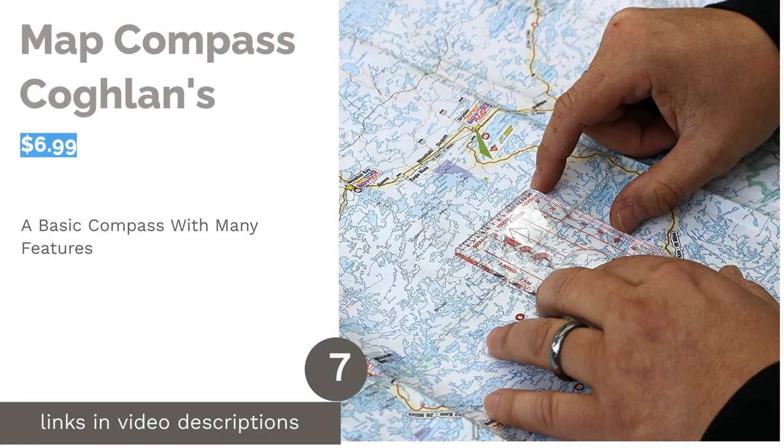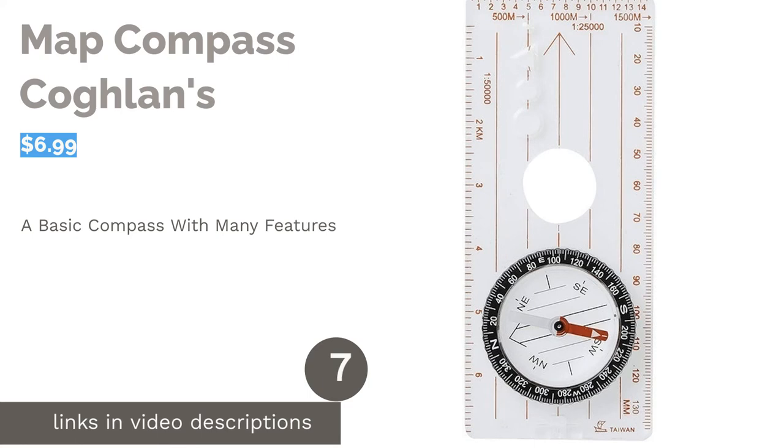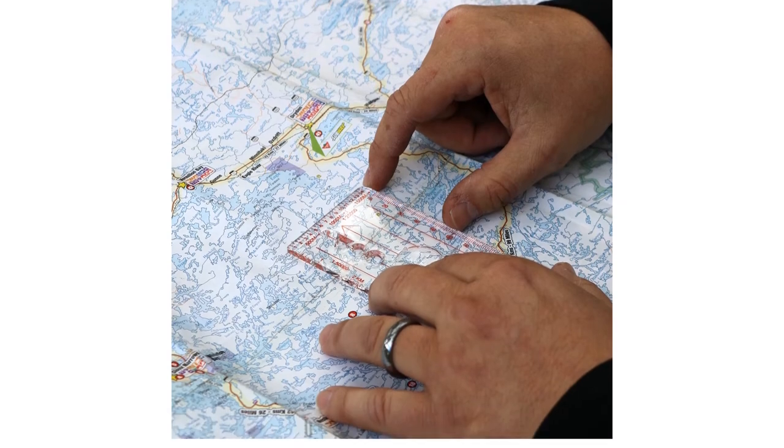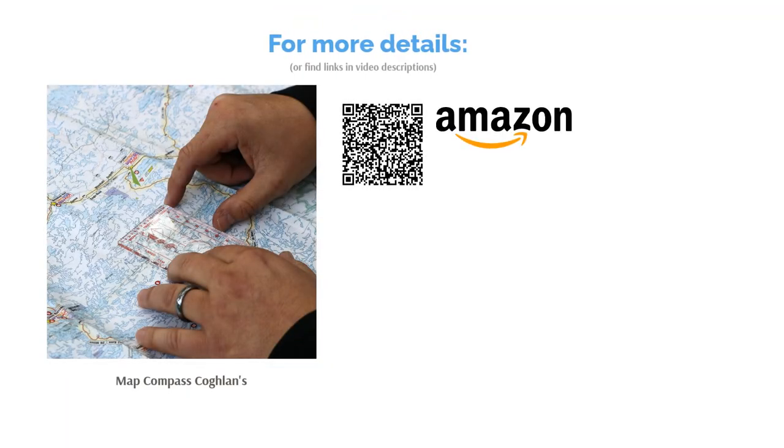The next product is the map compass by Coghlans. This lightweight and compact compass features a clear base plate with measurements along the side and a small magnifier. The needle is housed in liquid and the compass is attached to a lanyard so it can easily be kept at hand. Some reviewers say the compass they received didn't have any liquid inside so the needle didn't move correctly. However, most reviewers like that this compass is accurate, has a lot of useful features, and say it's great for kids.